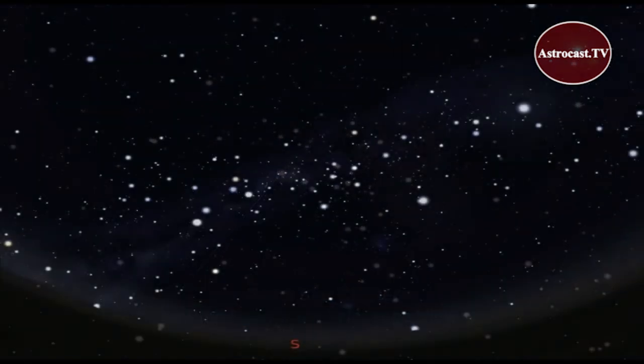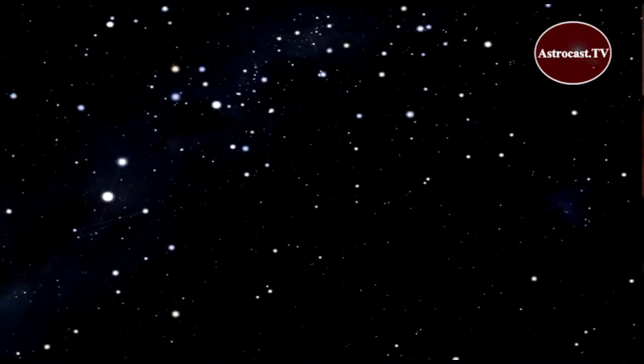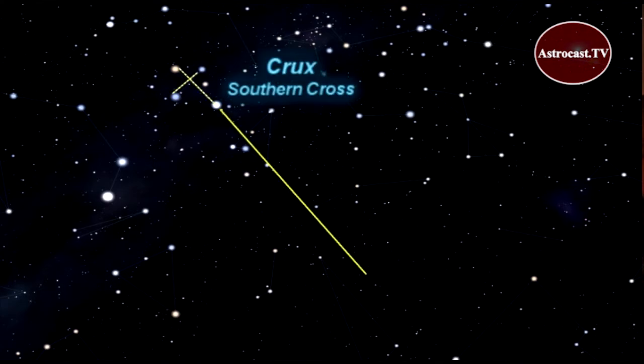While northern hemisphere viewers have the North Star to help them navigate, southern hemisphere observers don't have a similar star at the south celestial pole. But you can use the long axis of the Southern Cross to point toward the south celestial pole, which lies right here.